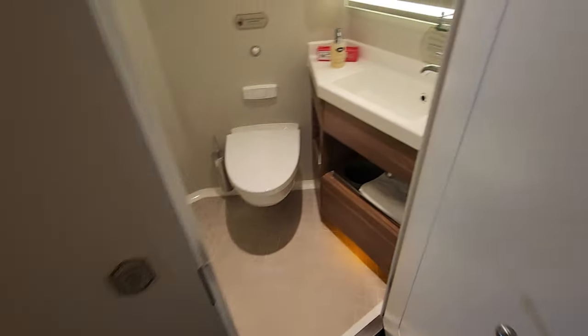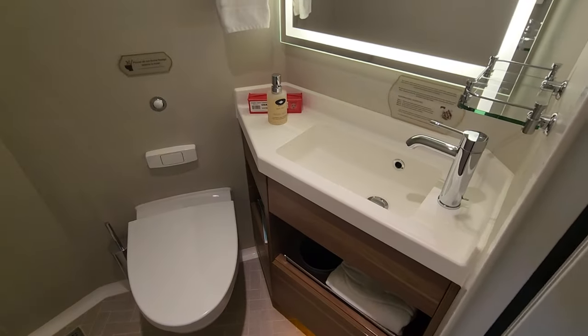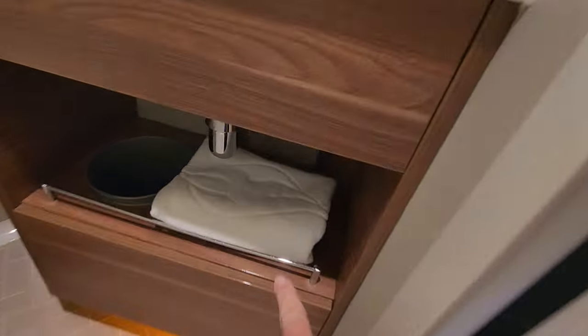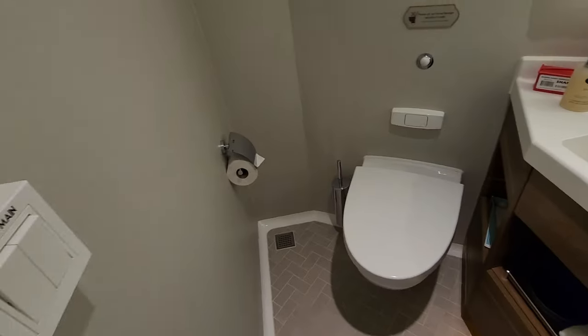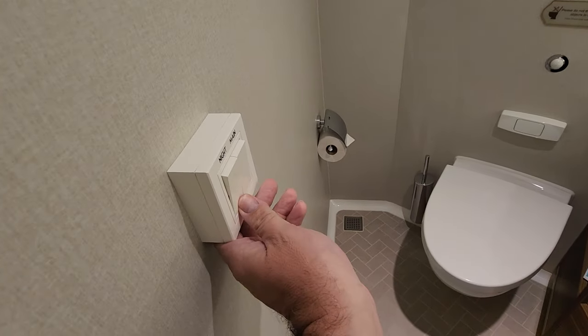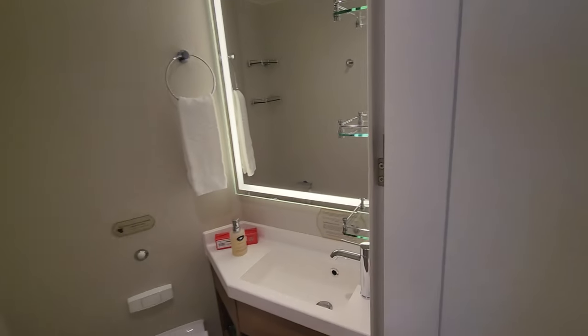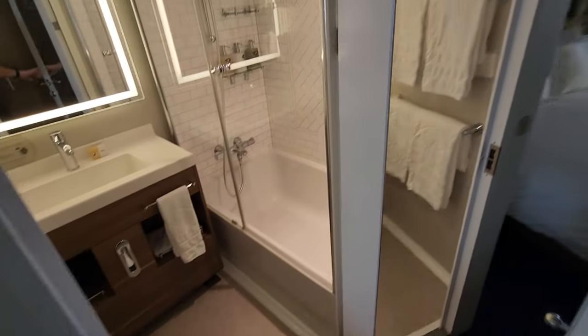Walking in, first door on the right we have hand soap, toilet, sink, towel, night light, main light — magical. So that is the first bathroom.